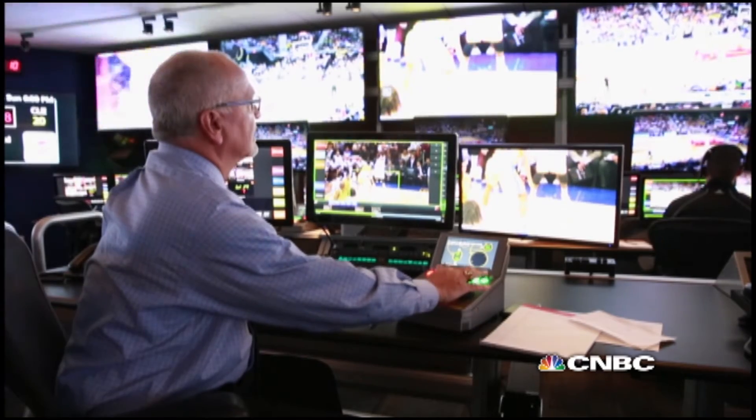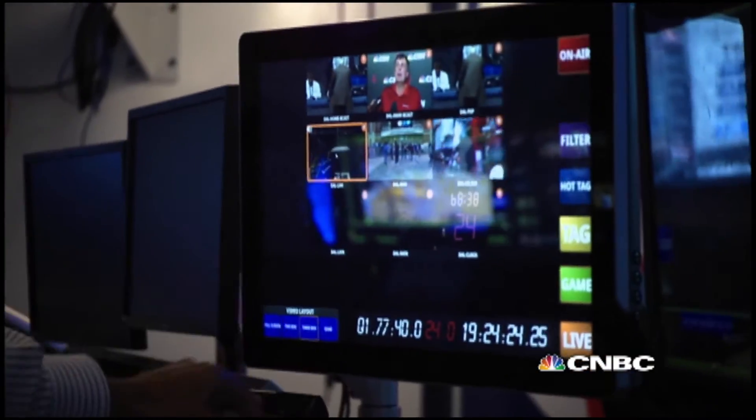And same in arena — having been in the arena many a time when they show the replay of what the refs are looking at, it's pretty exciting when you're in the arena to see that.